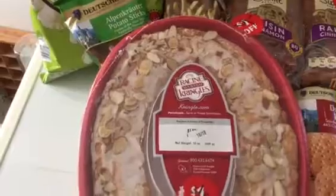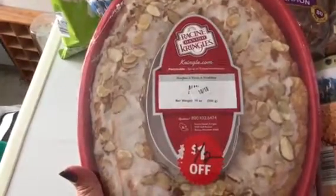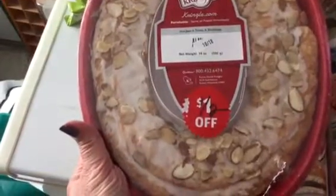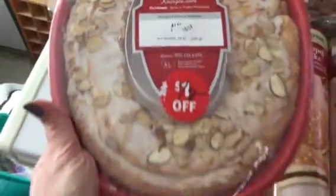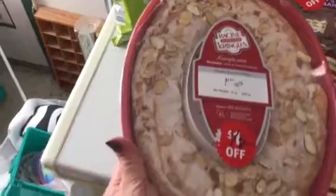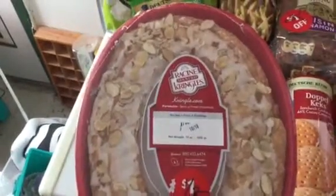In their bread and Danish section, this is the Racine Kringles Danish — Kringle.com. This is 14 ounces and they have it half off. This is an authentic Racine Danish Kringle from Racine, Wisconsin. These normally sell at Aldi — they're smaller than maybe some other grocery stores — but the normal price is $4.99, so I got this for $2.50.